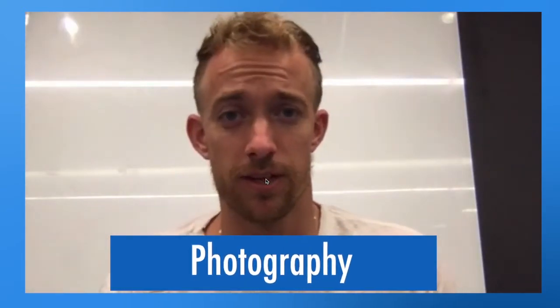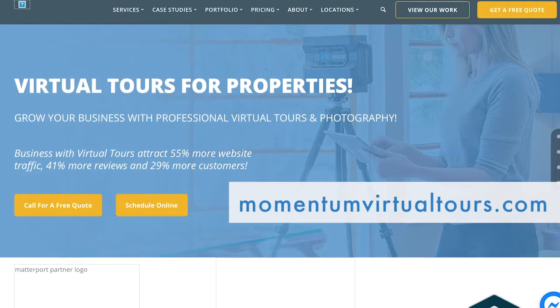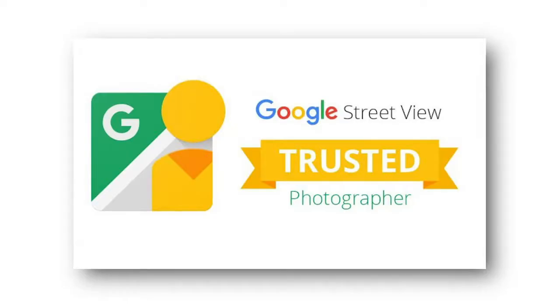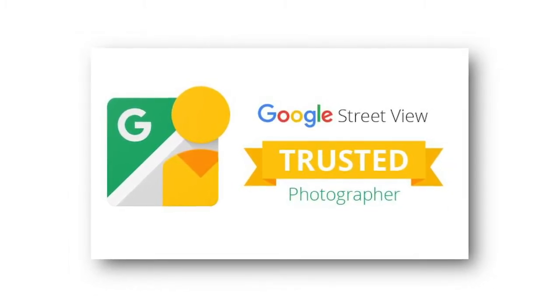We offer photography and specifically Google Trusted Photography here at Momentum and Momentum 360. You can always check out our other website momentumvirtualtours.com. One of the things we focus on is doing a perfect representation of your business — how you want it to look and be portrayed online. We have professional photographers who are licensed, trained, and trusted with the Google Street View team.